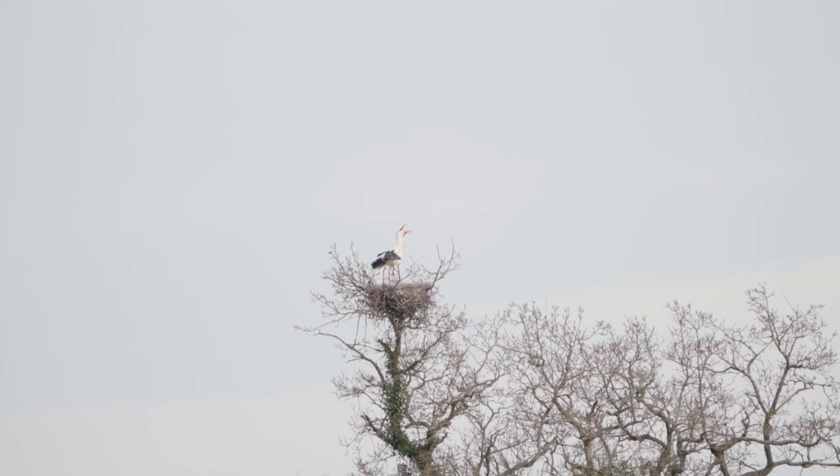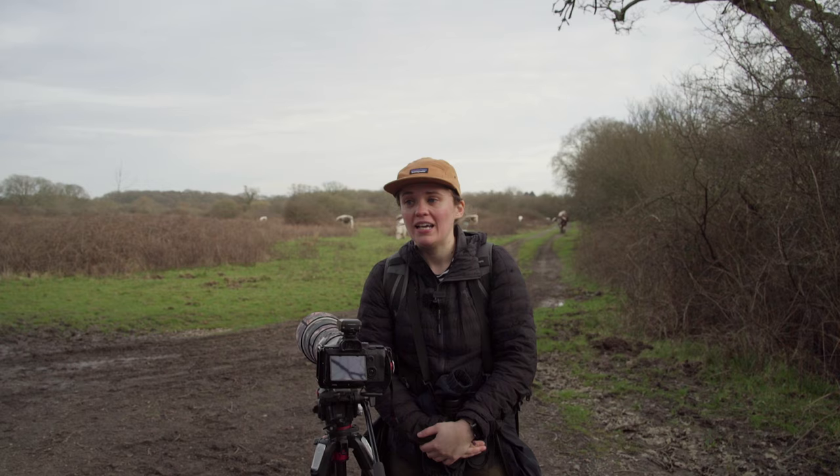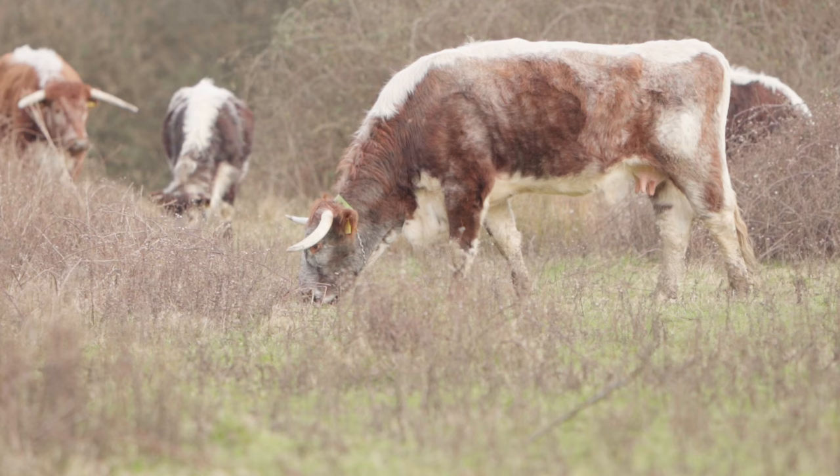We just followed the path round and found more storks — we can see three nests in the trees right now. One was flying around and just came back into the nest, and you can see the pair of storks doing the clattering of their beaks when it landed, which was really nice to see. There's also behind us some of the longhorn cattle grazing and having a great time here at Nepp.